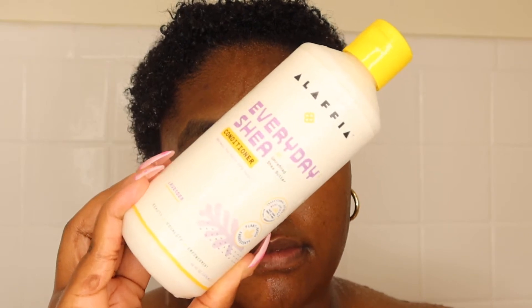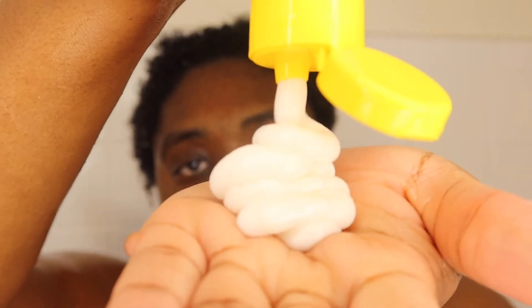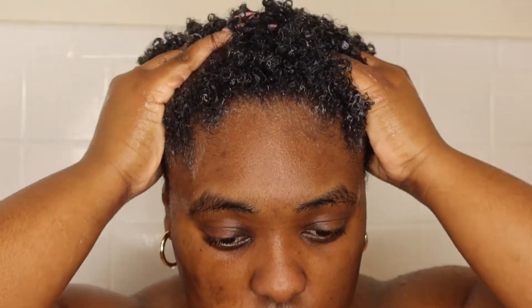I'm going to go in with the Everyday Shea Conditioner, and this is also lavender scented. It has a very light lavender smell — not that strong, but very good. It is a detangling conditioner. I feel like people can use this for their children's hair. It is very moisturizing — creamy, more creamy than thick — and it did not really tangle up my hair. It provided a very enriched hydration.